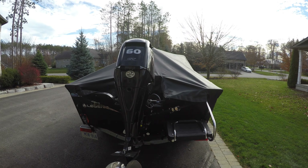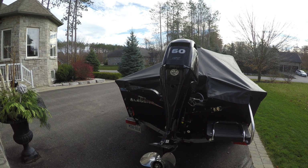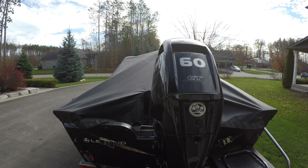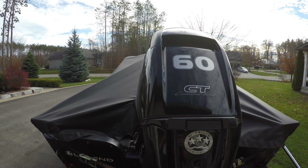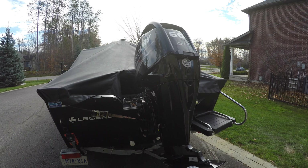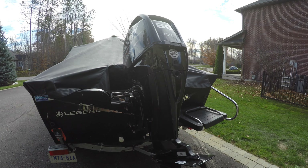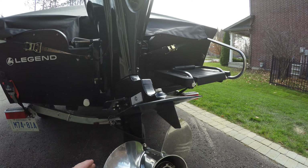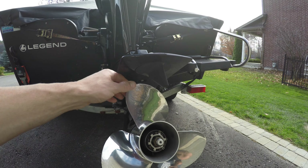We've got the Mercury 60 Command Thrust — it's a 60 horsepower motor with a 90 horsepower lower unit. Also got the stainless Solus prop on it.